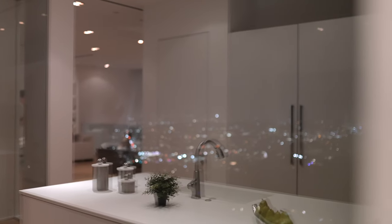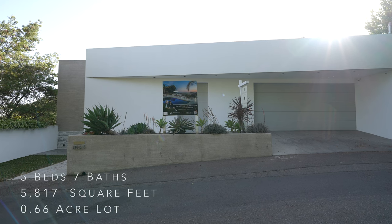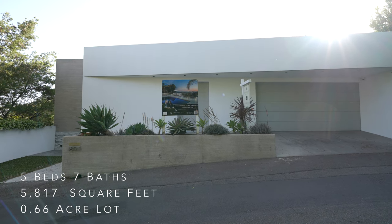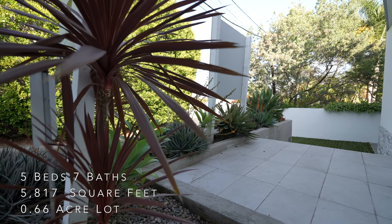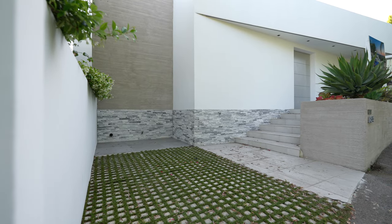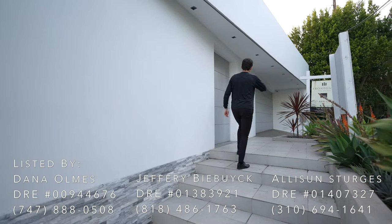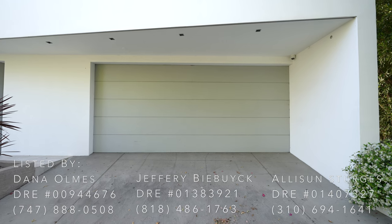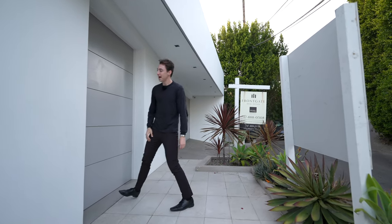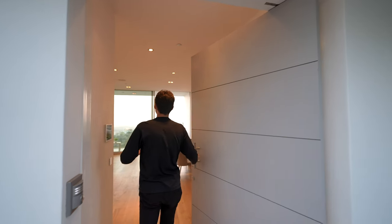We are here today in the Hollywood Hills in Los Angeles, California. This property has a gorgeous modern exterior with beautiful landscaping adding a pop of color. You've got one-car parking over through this section, continuing up these stairs to a driveway leading into the two-car garage, and of course a massive pivot door. Let's head inside.